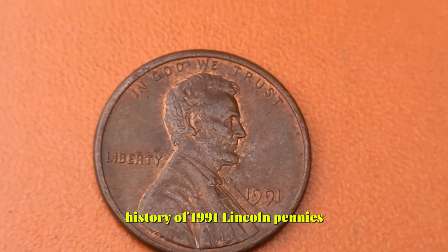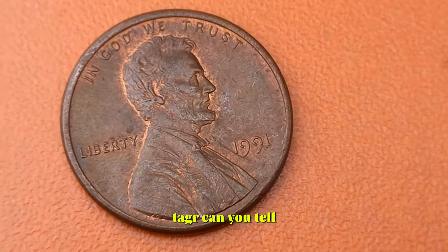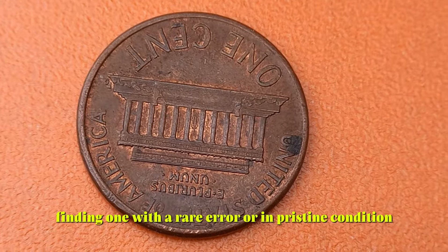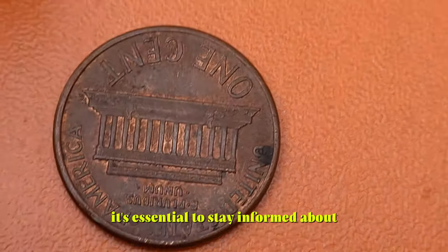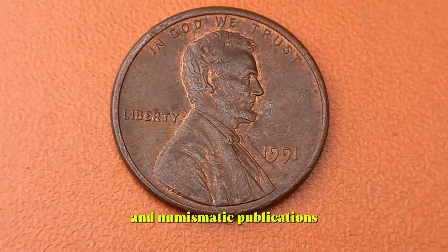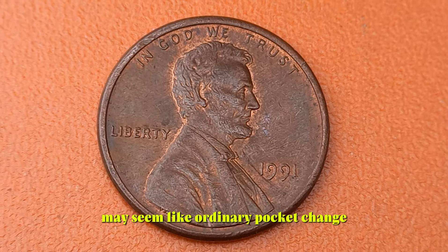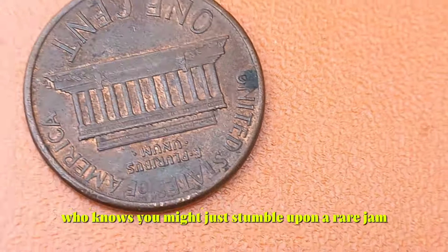To shed more light on the value and history of 1991 Lincoln pennies, a seasoned numismatist with decades of experience explains: rarity plays a significant role in determining value. While millions were minted in 1991, finding one with a rare error or in pristine condition can fetch a premium price — up to $4,000. Online resources, auction houses, and numismatic publications are valuable tools for tracking prices. The 1991 Lincoln pennies may seem like ordinary pocket change, but hidden among them are treasures waiting to be discovered.